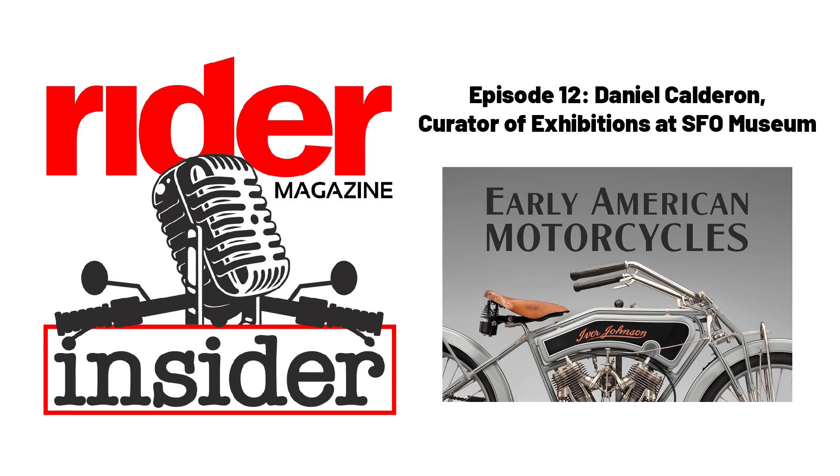I live down in the Los Angeles area and I've flown through SFO, even internationally, and I didn't know there was a museum there. To have a full-fledged accredited museum within an airport is a very unique situation. I found out about this motorcycle exhibit when somebody sent us an email to the magazine saying, hey, you might want to check this out — and I was like, wait, there's a motorcycle exhibit at a museum I didn't know existed at this airport.